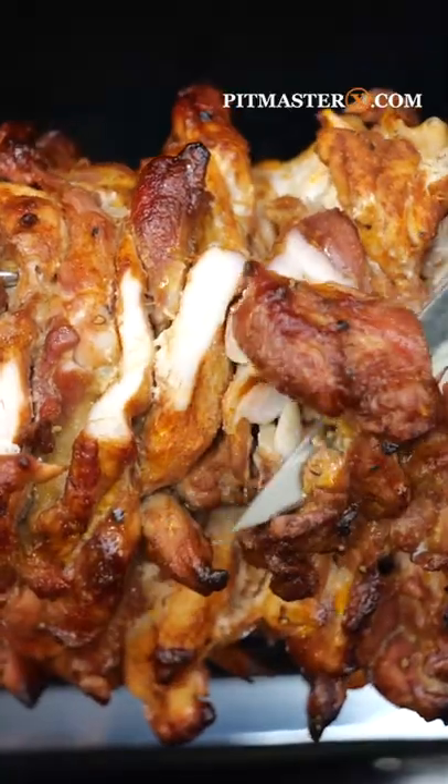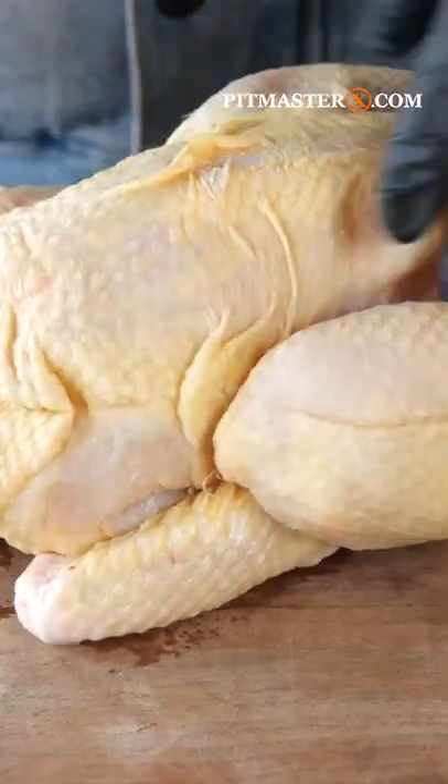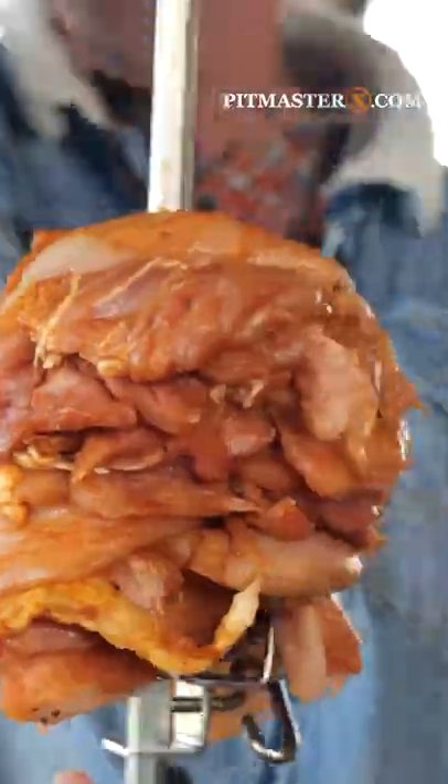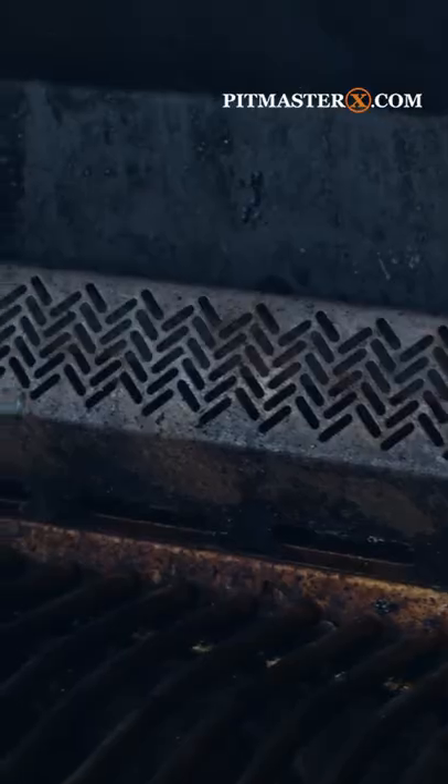The best fast food in the world comes from a rotisserie. Start off with some whole chicken, debone them, season it with a good shawarma rub, stick it on a rotisserie skewer, and set it on your Napoleon grill.